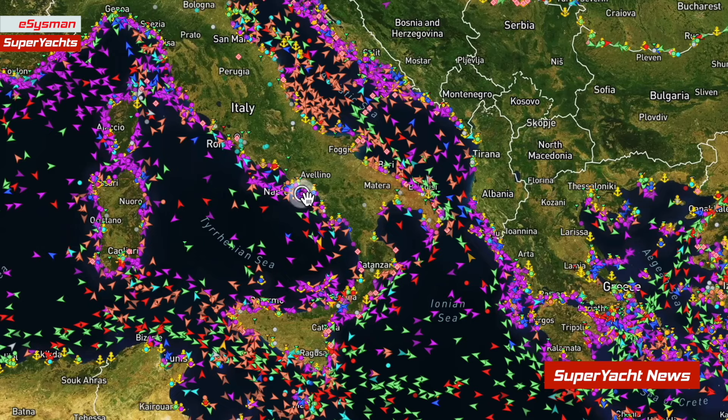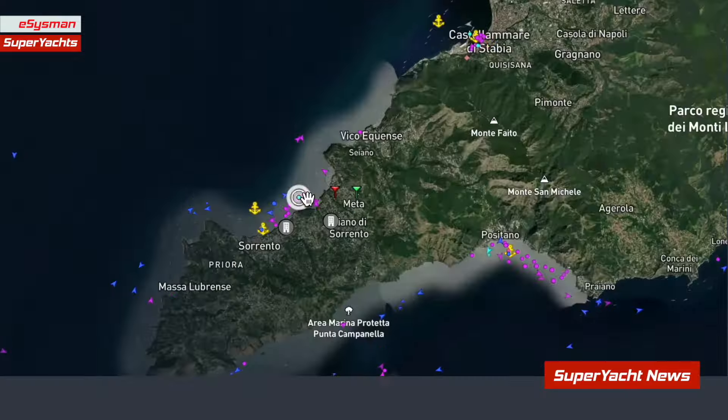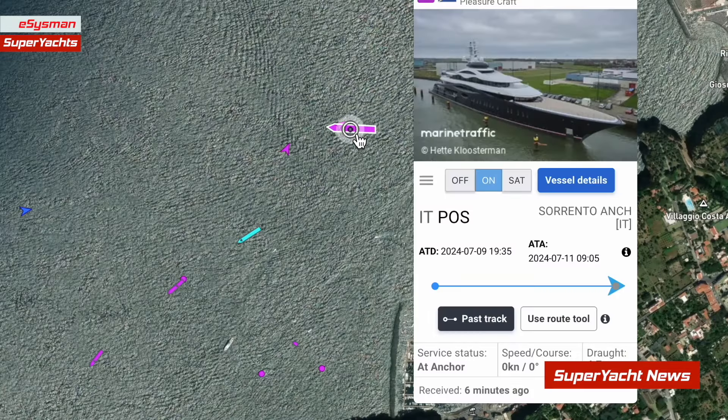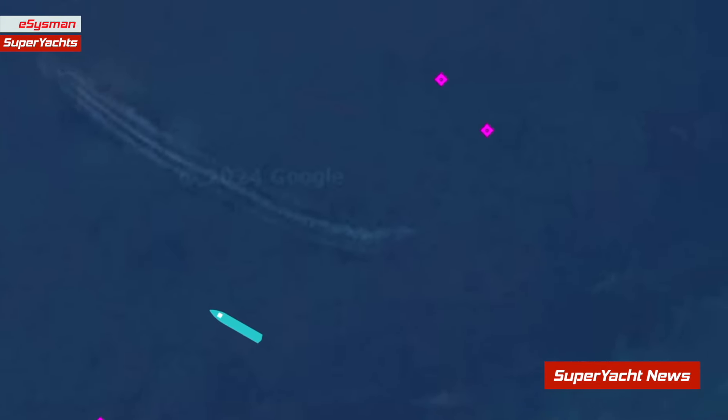As you can see from her AIS data, some details appear to have been removed, such as length, beam, etc., so it shows differently on some AIS apps. However, it's a step up from switching it off completely, like they did in Panama recently.